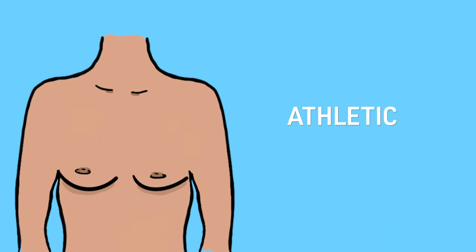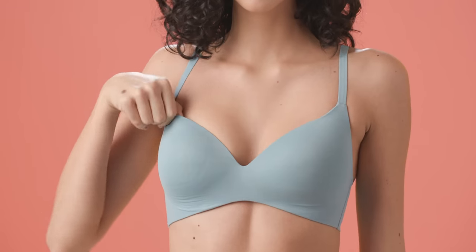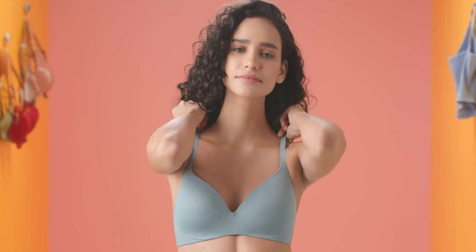Athletic breasts are more muscular with less fatty breast tissue and might even be wider apart. Since this type isn't easily prone to sagging, you can try a wireless bra to feel comfortable with the right amount of support.